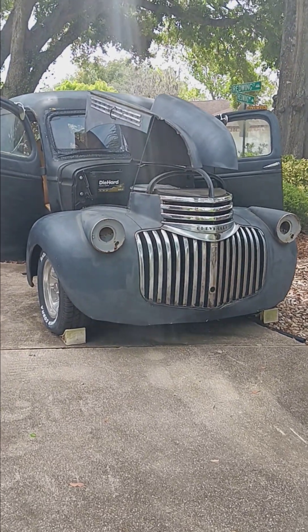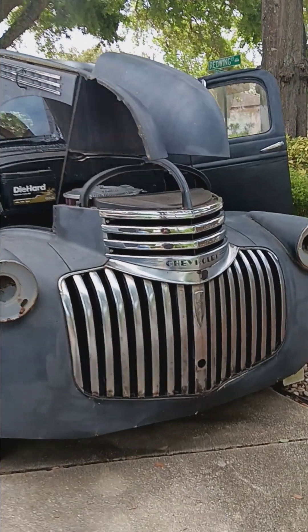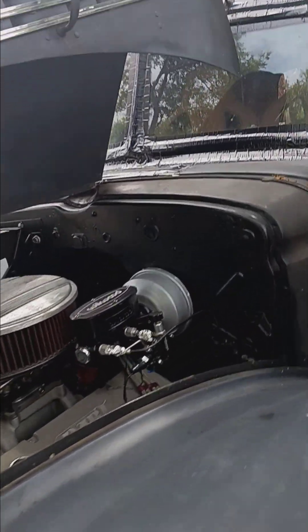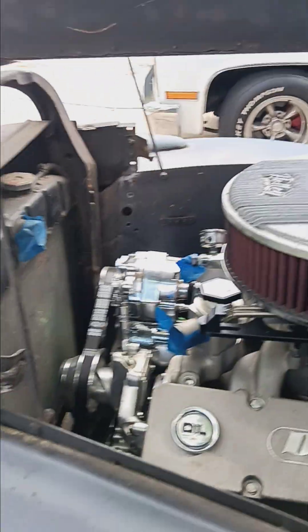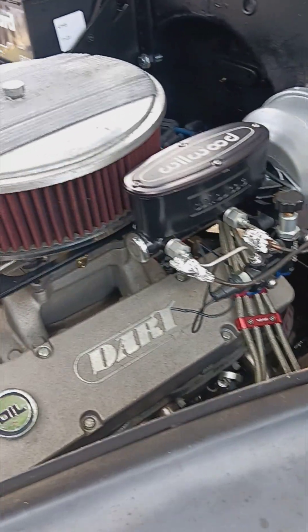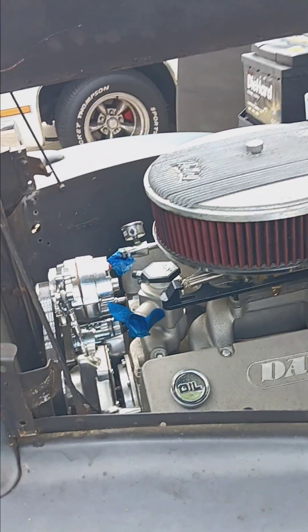Alright, good morning. A little progress update with the '46 panel truck — it's coming along. 383 stroker in place with Dart Pro Platinum heads and intake on top, roller cam motor.